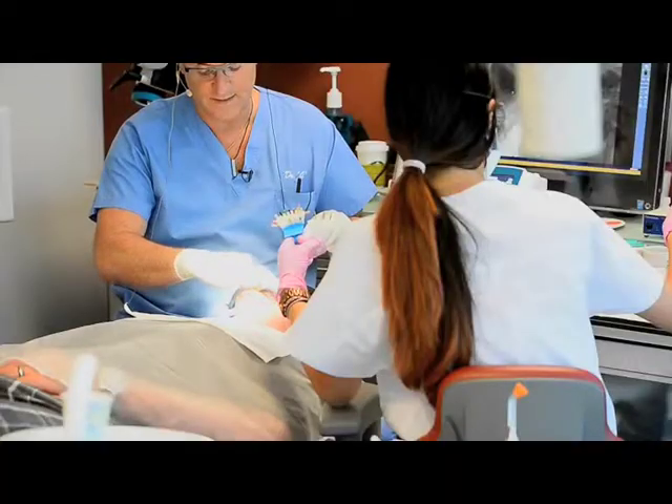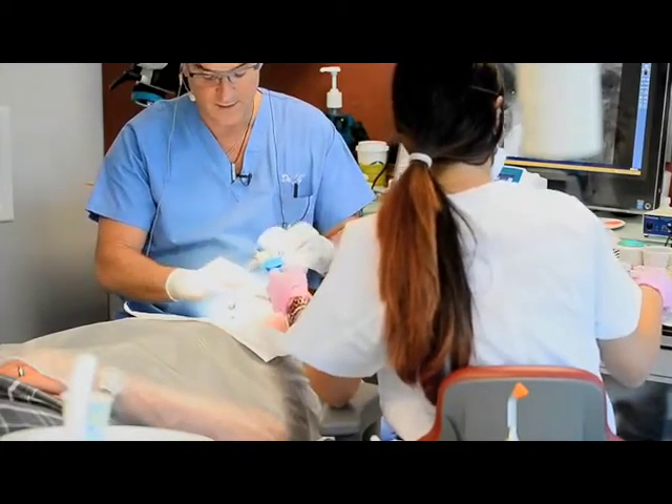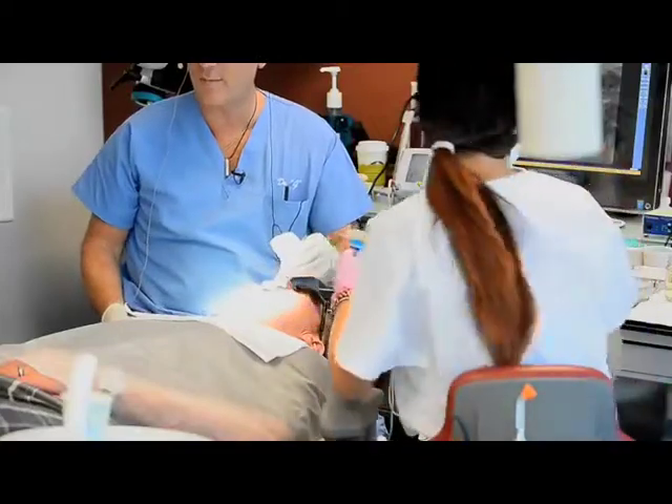Basically what I've done now is I've completed the DB, the MB, and the palatal canal. Now I'm gonna go in and look for that MB2 canal.